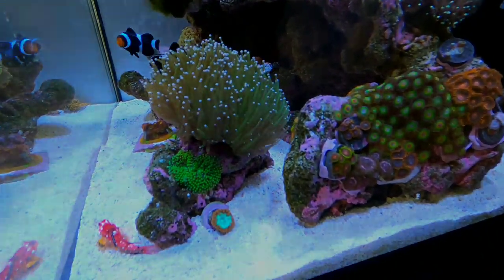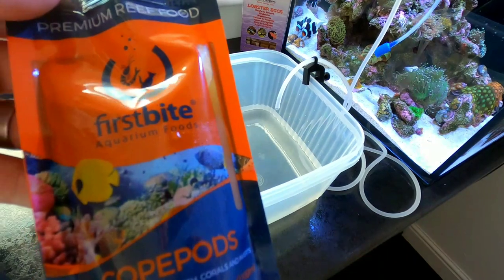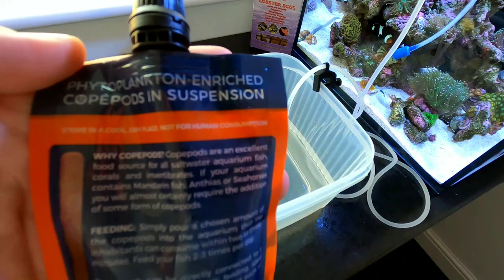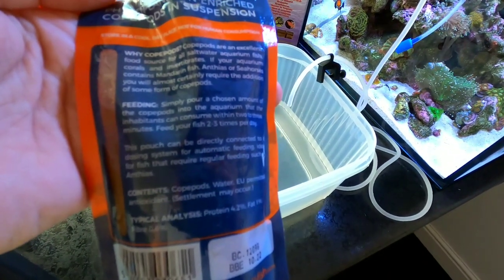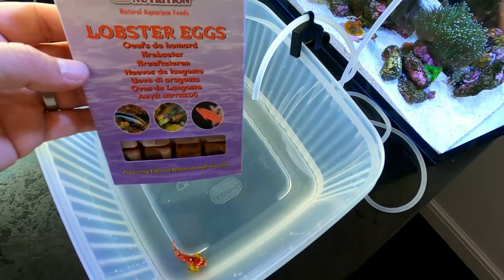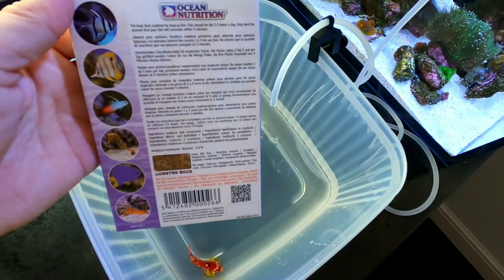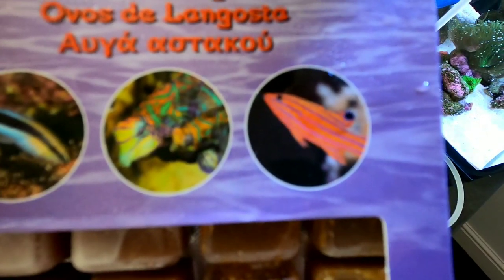The key to success with scooter blennies is feeding. They are slow, lazy feeders and can easily be outcompeted by other fish, so the real danger is they starve to death — but this one is on an à la carte diet. I feed first bite copepods, about two millilitres twice a day, using the turkey baster to pump the food right near to where the little scooter blenny is sitting. He's also on lobster eggs — Jamie at Ness's Lair told me he likes them. I defrost them and use the turkey baster to pump the eggs right next to where he's sat so he actually gets some food.